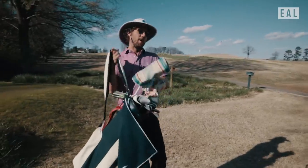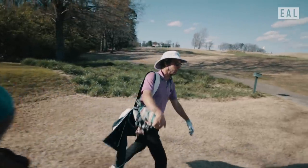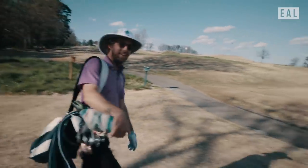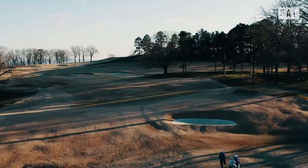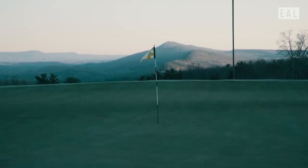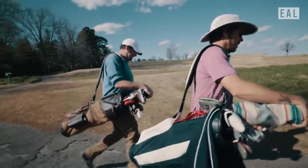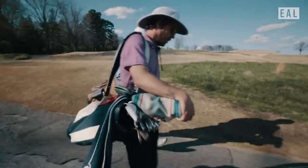All day my challenge is just to out-drive your persimmon with my... I think I got you on this hole. You might have. I feel like we're inside of a painting. You ever get that feeling on a golf course? All the time out here. And Sandhills.